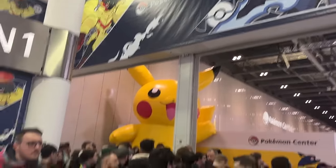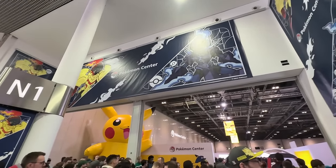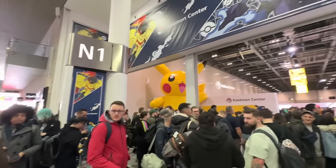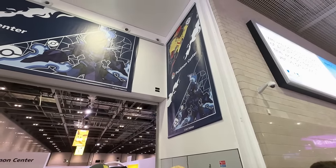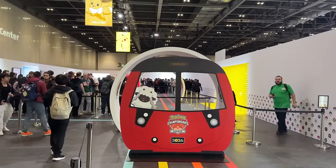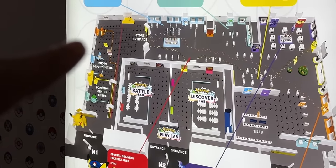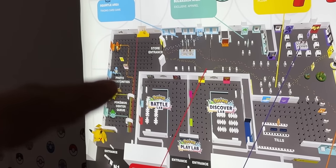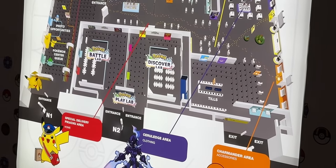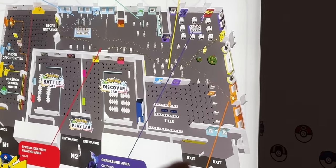We're here now - as you can see, everyone's waiting for their time slots. You've got this awesome Ceruledge and Armarouge poster, because that's what the exclusive Pokemon Center merch is themed around. You've also got a gigantic Pikachu. This is the map of the whole place - you start here, queue up, there's a photo opportunity, then shopping, and then another entrance in the middle for N2 where you can play.